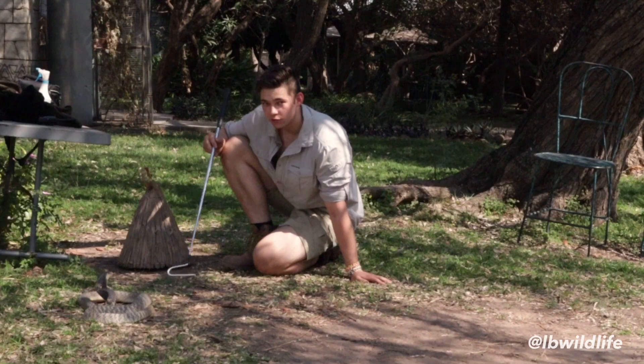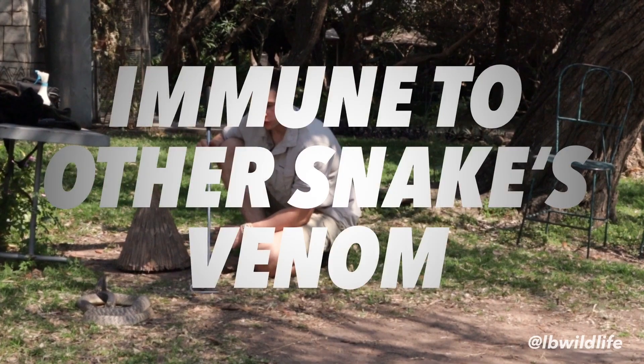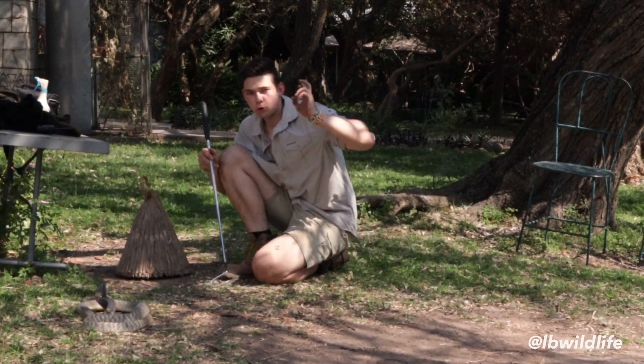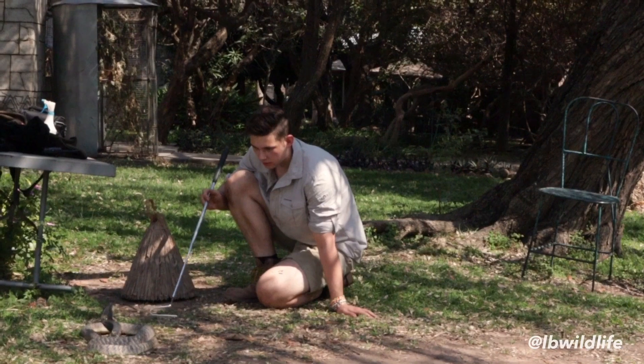If a black mamba bites the Snouted Cobra or a puff adder, it will basically have no effect, because the snake is immune to their venom. The puff adder, for example, could only kill the snake if the fangs would go through the head or a vital organ like the heart or the lung. So the incredible snake here is the cobra.